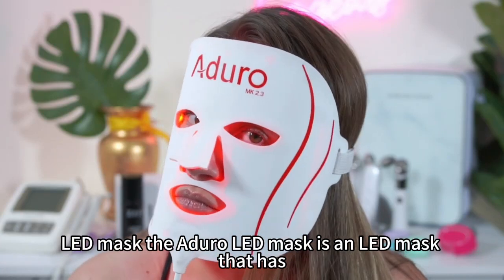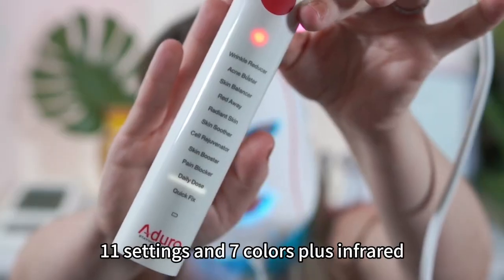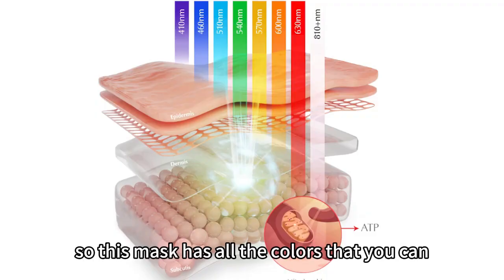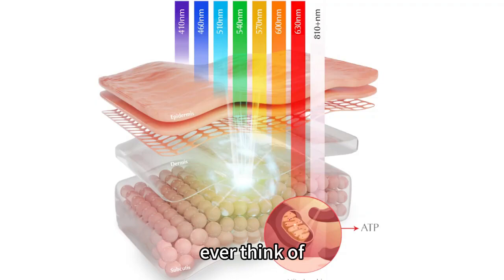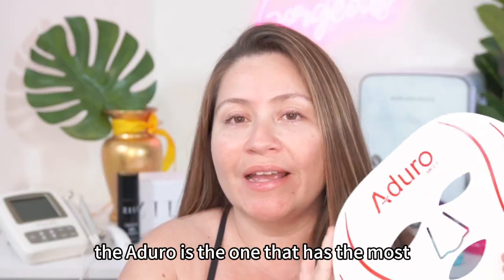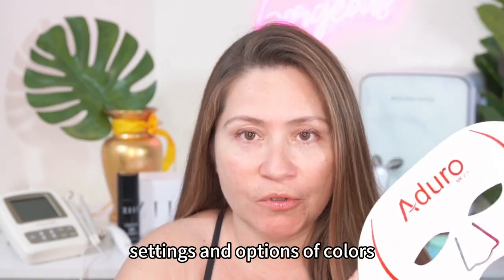The Adoro LED mask is an LED mask that has 11 settings and 7 colors plus a far red. This mask has all the colors that you can ever think of. From all the LED masks in the market right now, the Adoro is the one that has the most settings and options of colors.